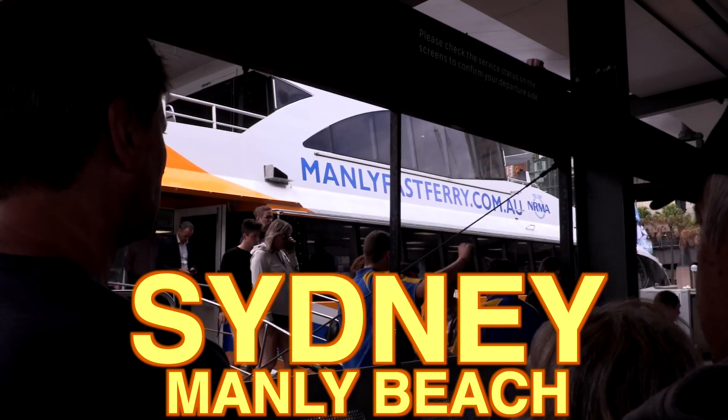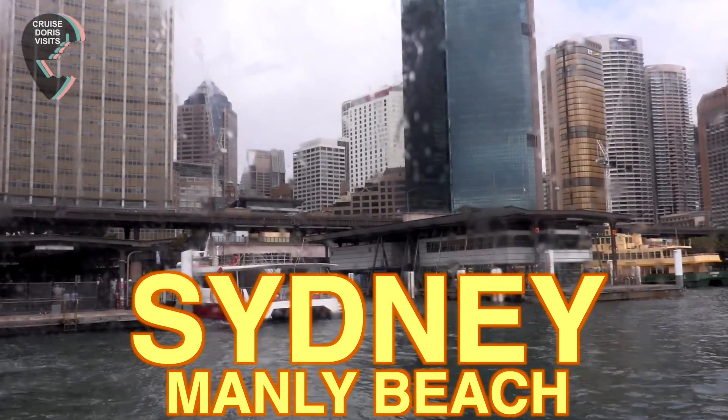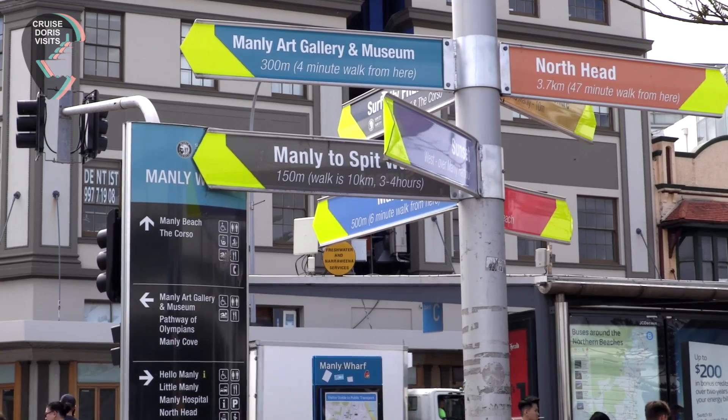Today we're going to get the Manly Ferry across from Sydney Harbour. We're going to come out of the station, cross the road, and it's clearly signposted.